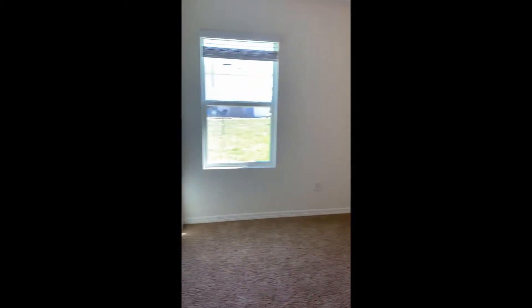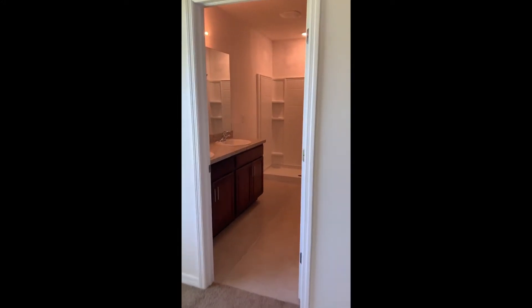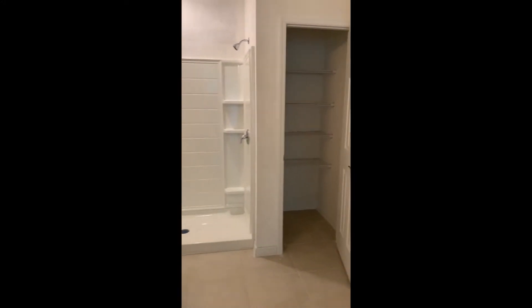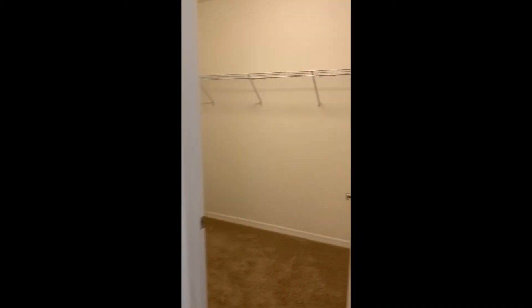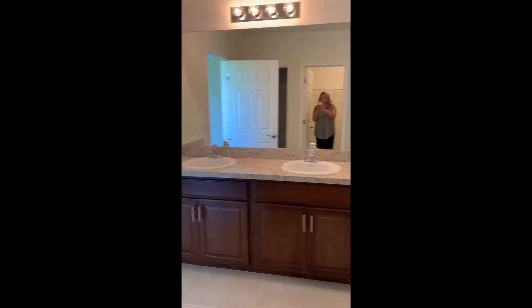The master is a pretty good size. And then back into the master bath, which is also pretty good size — such a great use of space. There's one closet and then here's another large walk-in closet. And then the water closet.